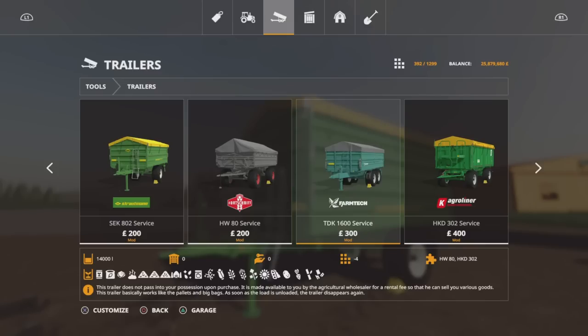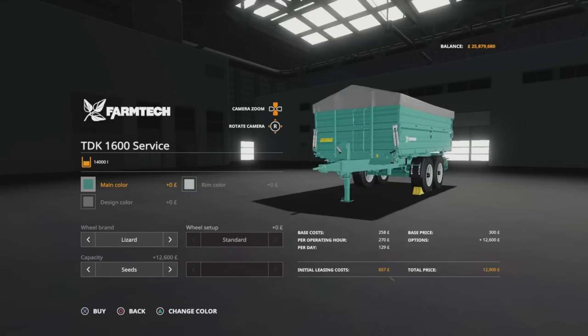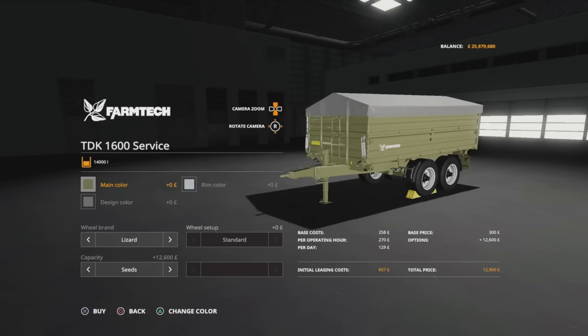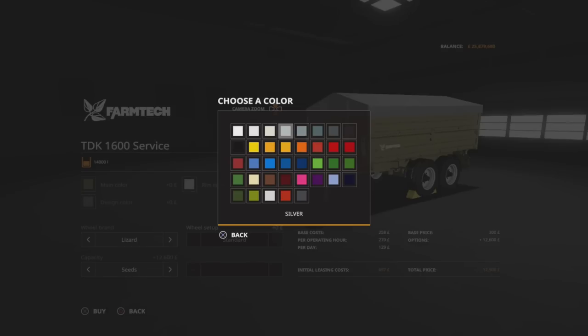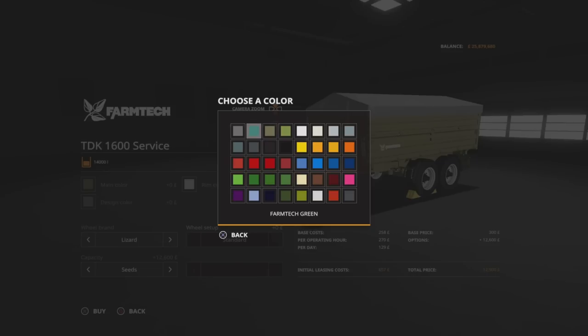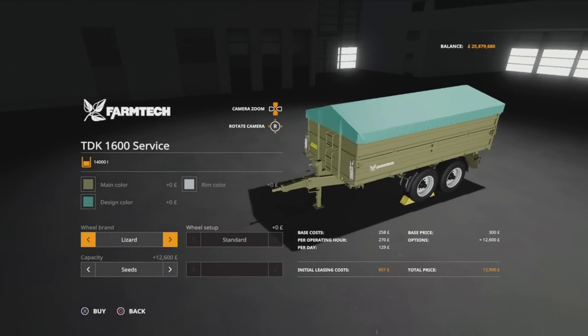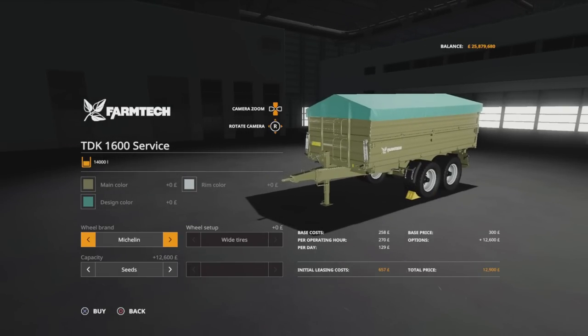Each one of these you can have with any of the contents shown at the bottom. The one I've got already is the SEK802 service - they all say service on them. Going along to the TDK 1600 service, these all have slightly varying options available with regard to colour schemes. We can change the main colour to anything on that palette, rim colour as well, and design colour I think is the cover. We've got the option for Lizard, trailer Borgs, Michelins, and back again.